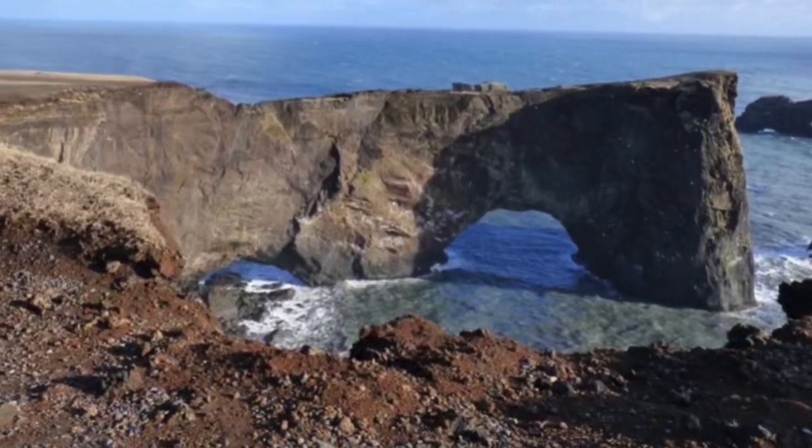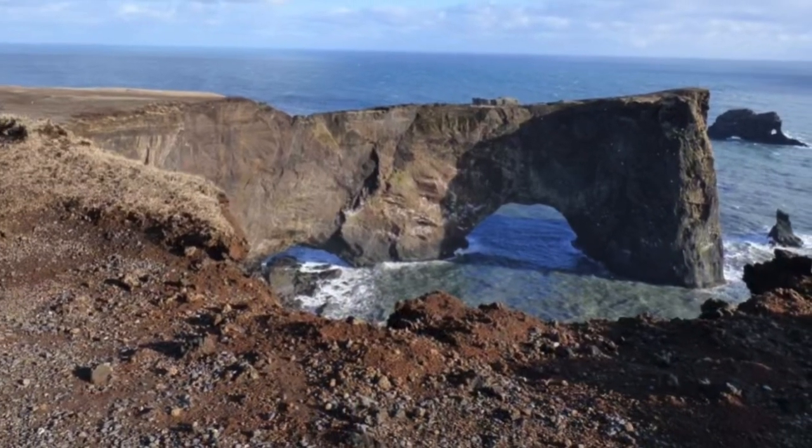Close to the area is Dyrhólaey Rock Arch, but we ran out of time, so we didn't go.